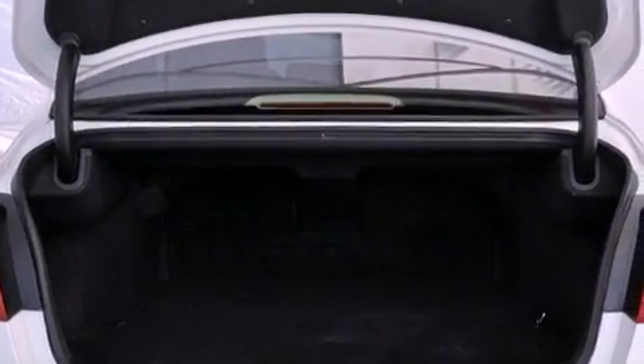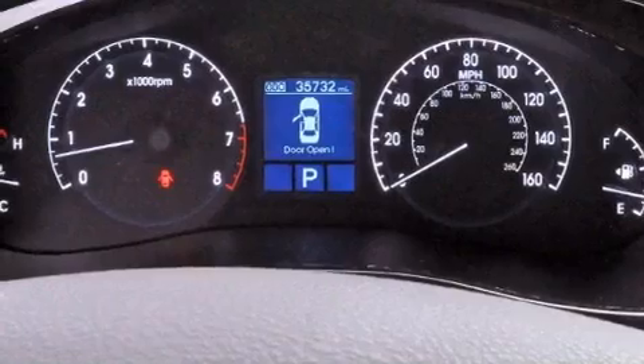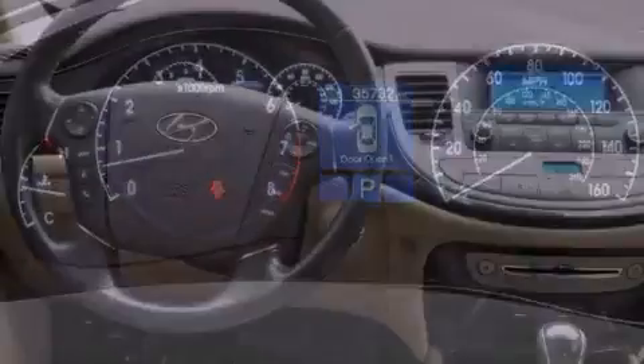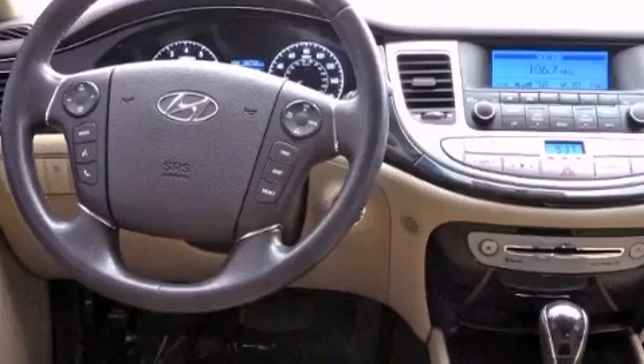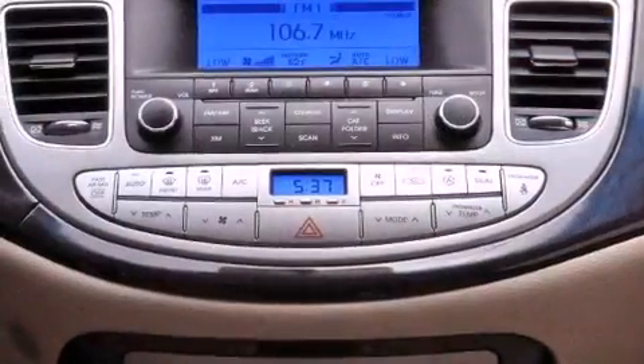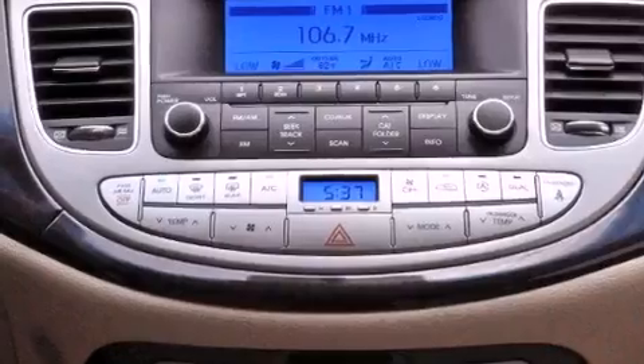Solar control glass, heater vents for rear-seated passengers, cruise control, leather seats, performance tires, variable valve timing, an engine immobilizer theft deterrent system, rear impact crumple zones, and heated side-view mirrors.